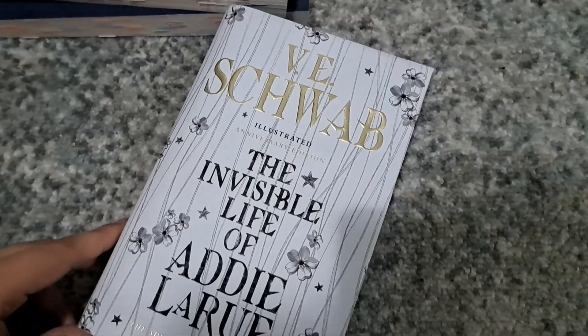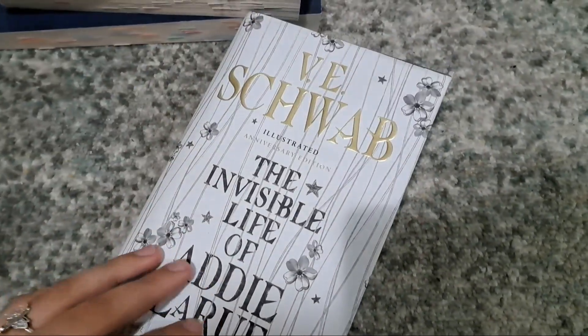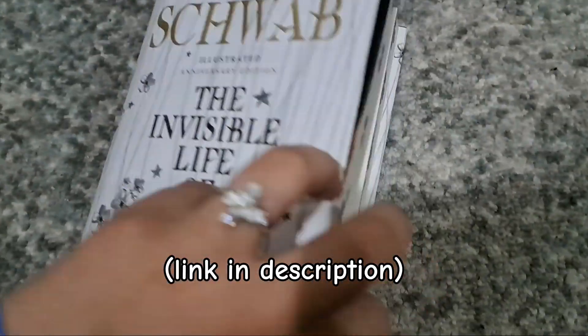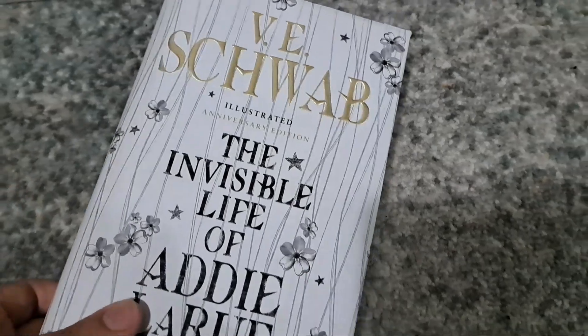First of all I have The Invisible Life of Addie LaRue. I bought this book because the cover is so pretty and the illustrations inside are so pretty. I've never owned a special edition book before, so this is very special. I made a full TikTok video about it unboxing it — anyway it's a very pretty book and I love it so much.